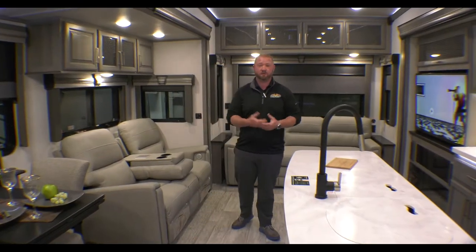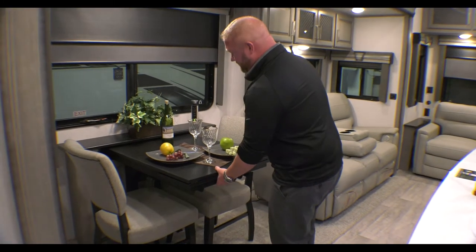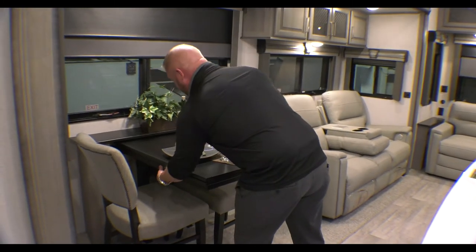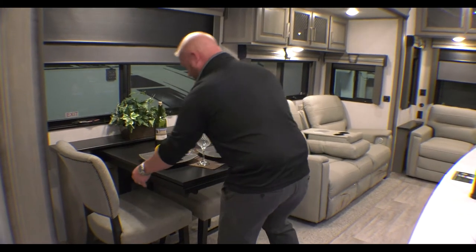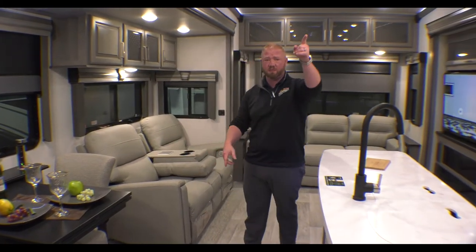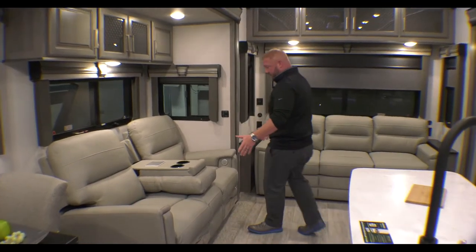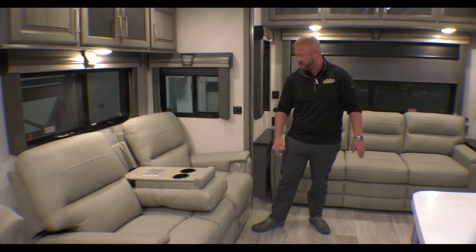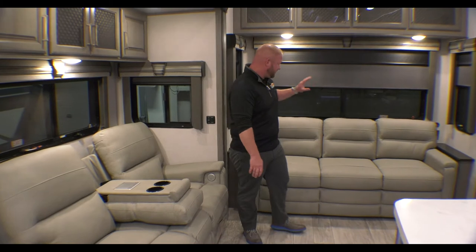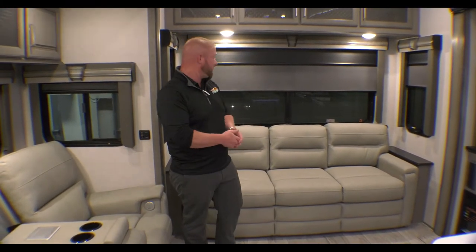We're inside of the 3781 Rear Living Montana. You've got a nice table here and it will actually extend out so you've got a little bit more room, with some storage underneath. There are also two other chairs up in the bedroom. When you come across here you've got really nice recliners — these are heat and massage, really comfortable. And then this turns out into a tri-fold sofa which gives you a lot of sleeping there.